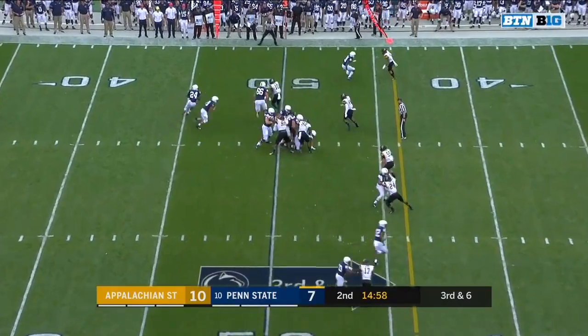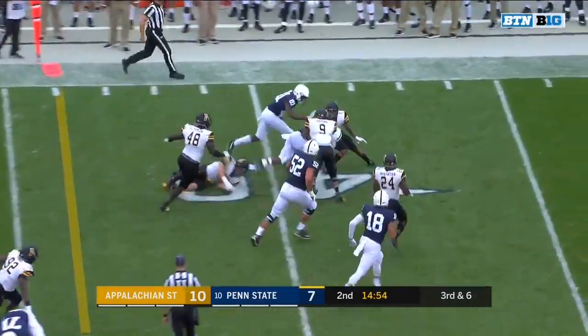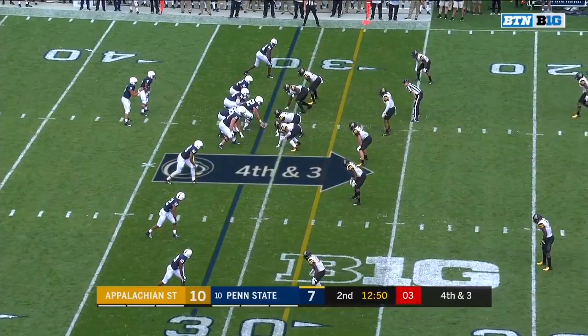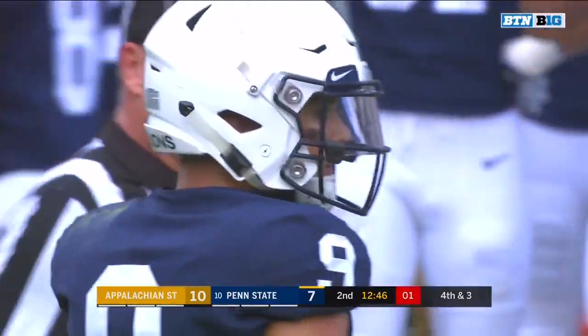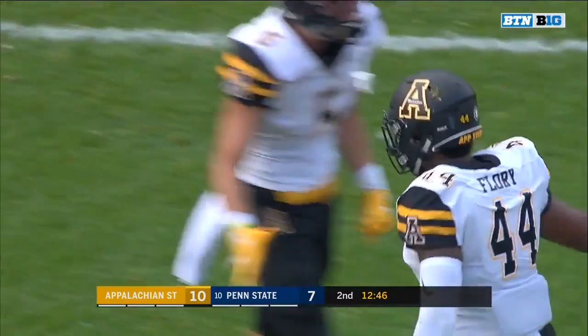Receivers to the bottom, and on third down Miles Sanders with the carry — breaks a tackle, has the first down. Sanders showing his shifty moves down to the 38-yard line, a 12-yard gain. Play clock at two as he gets the snap, over the middle, incomplete. Appalachian State turns the Nittany Lions away — looking for Jawan Johnson and he couldn't pull it in.